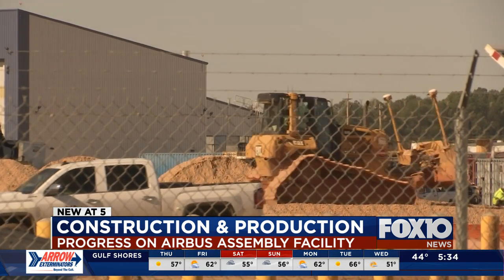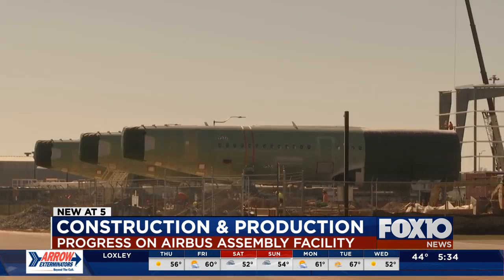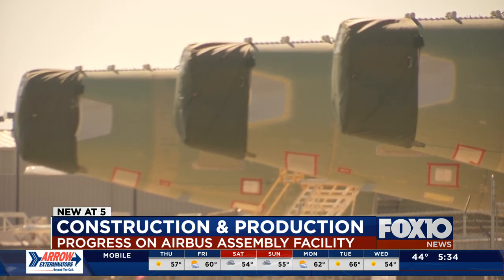Recently, United Airlines has ordered a new extra long-range version of a jet that Airbus builds here in Mobile. This one is called an A321XLR. I asked Airbus Mobile General Manager Darrell Taylor about the possibility that those could be built here in Mobile, too.